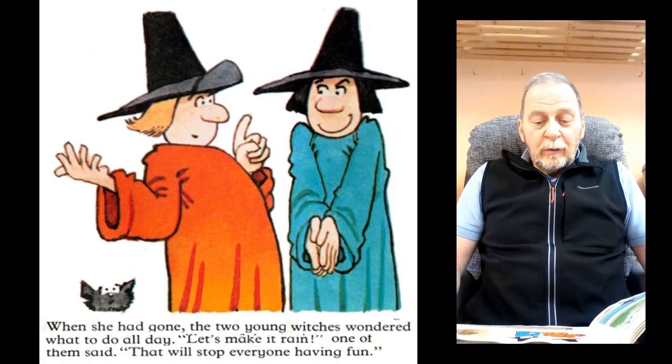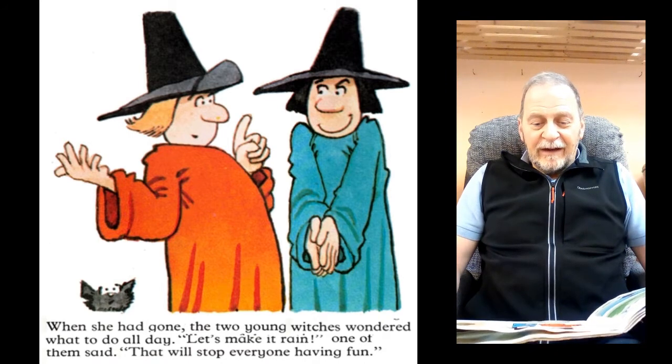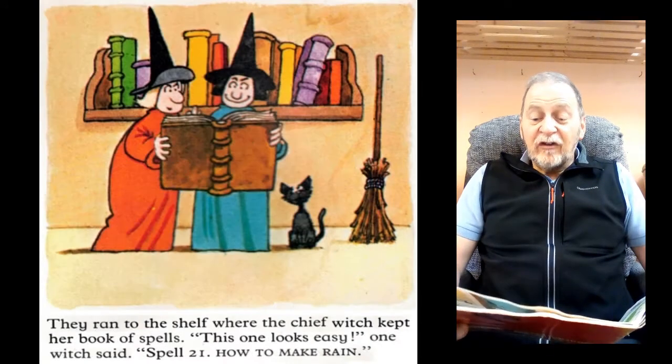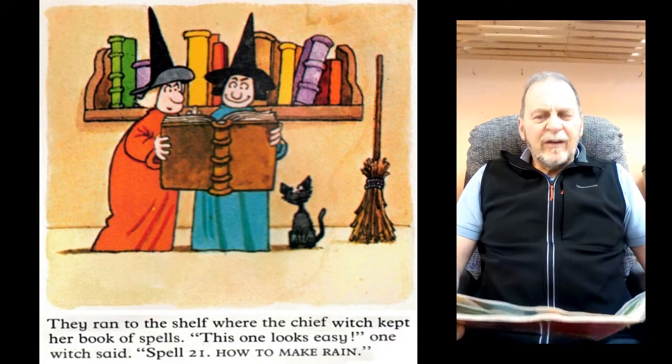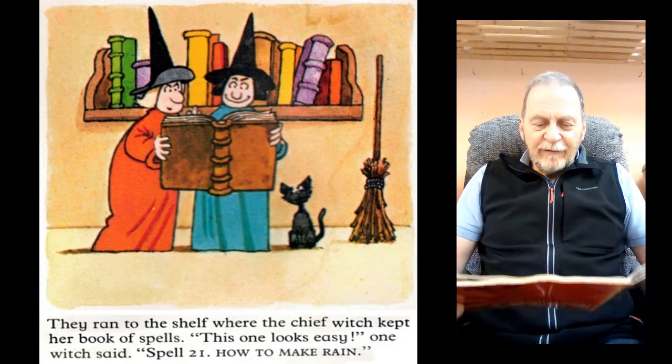When she had gone, the two young witches wondered what to do all day. "Let's make it rain," one of them said. "That will stop everyone having fun." They ran to the shelf where the chief witch kept her book of spells. "This one looks easy," one witch said. "Spell 21. How to make it rain."